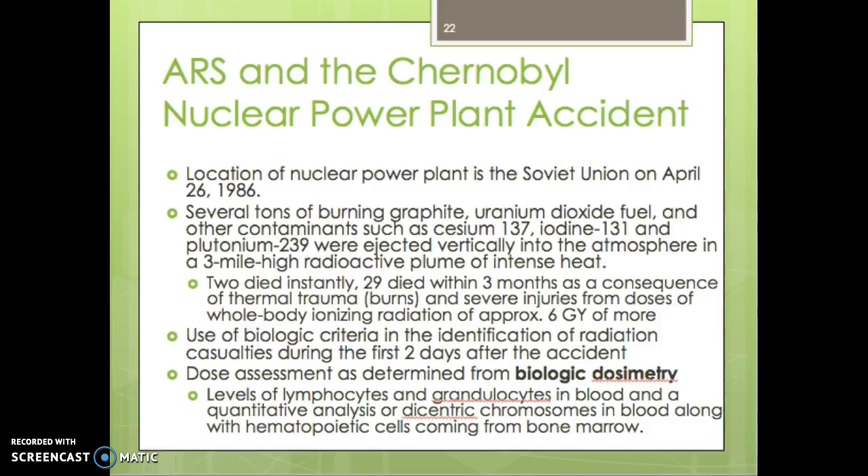They used biological criteria in the identification of radiation casualties during the first two days of the incident. They took the dose assessment and determined it from biological dosimetry based on how the effects were on the body — levels of lymphocytes and granulocytes in the blood, quantitative analysis of dicentric chromosomes in the blood, along with hematopoietic cells from the bone marrow. That's how they were able to gauge how much radiation each person was exposed to.